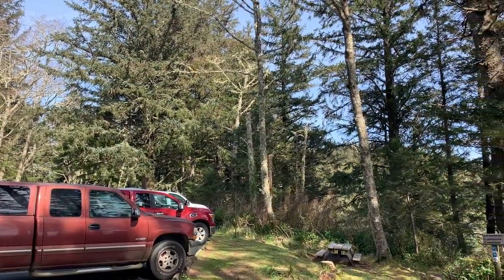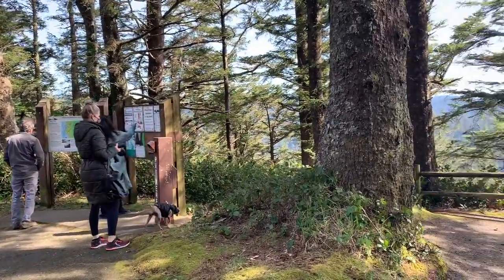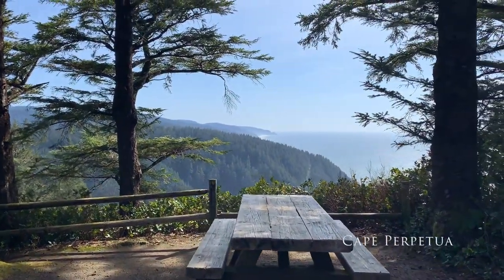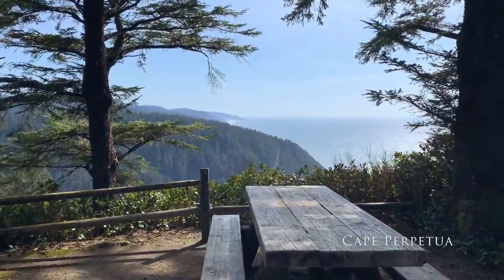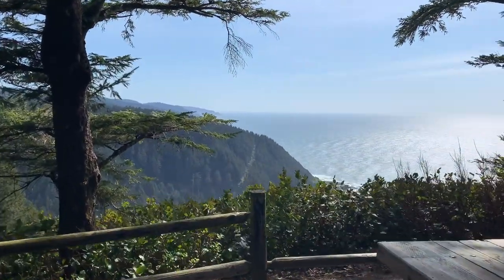Coming back down from Newport, we're now at Cape Perpetua State Park, off Highway 101. We drove up here — pretty big climb to get up here — but really some breathtaking views.